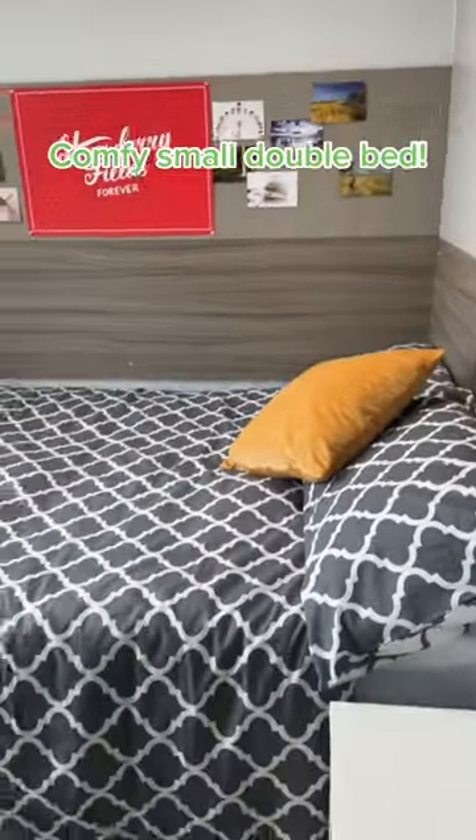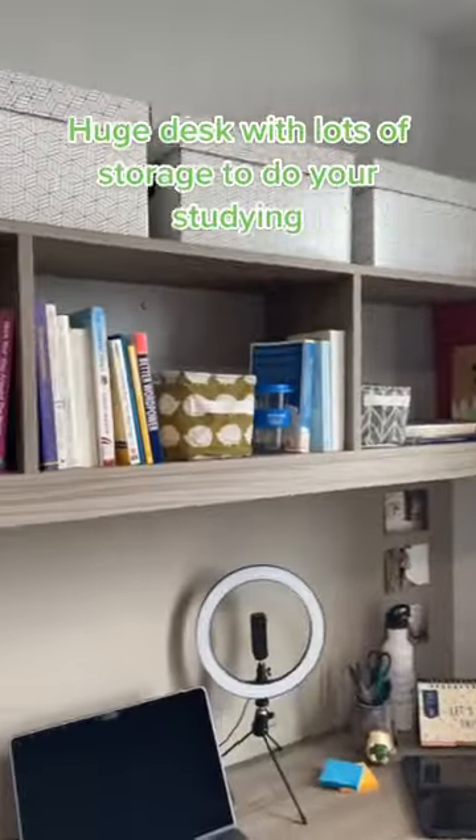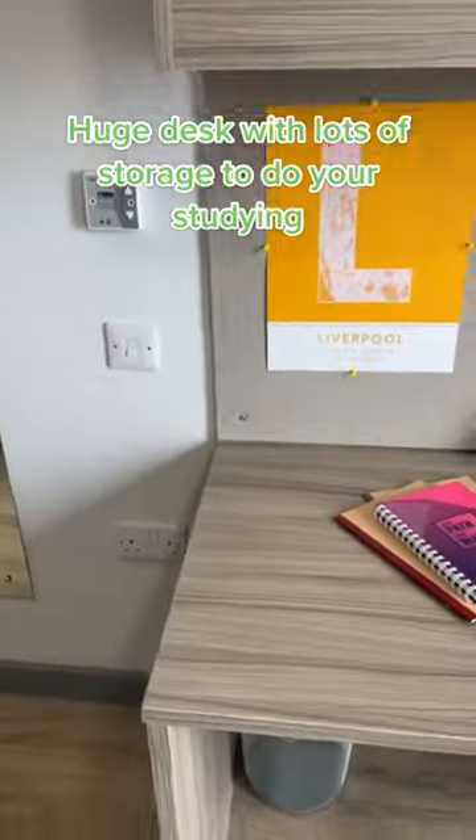A comfy small double bed, and a huge desk with lots of storage to do your studying.